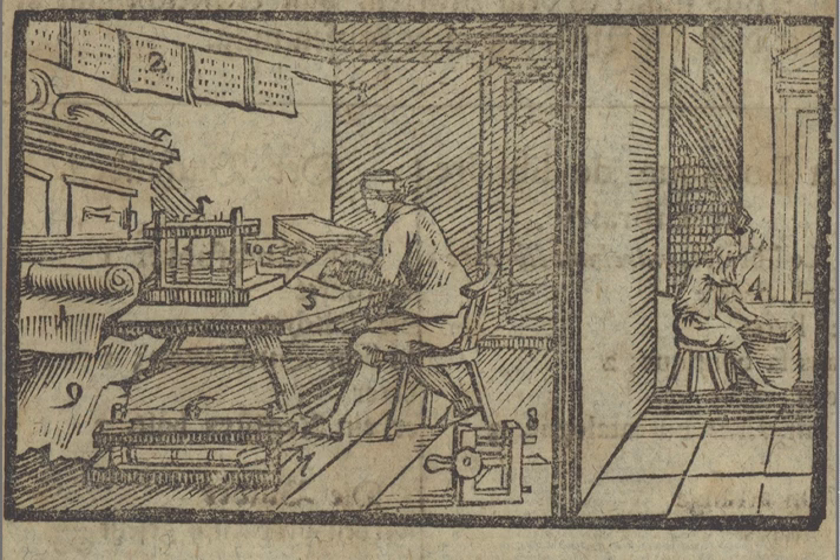In this picture we have a book binder. There are different ways of making books.